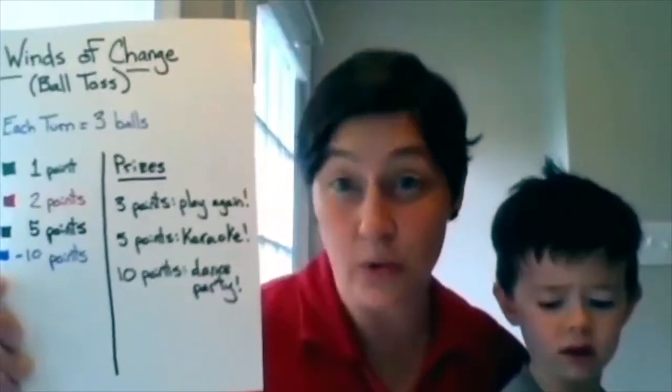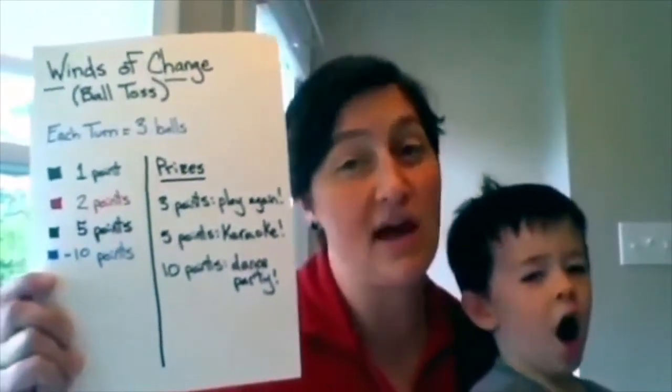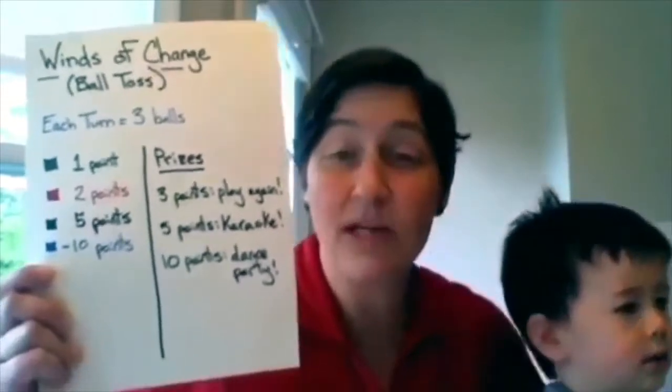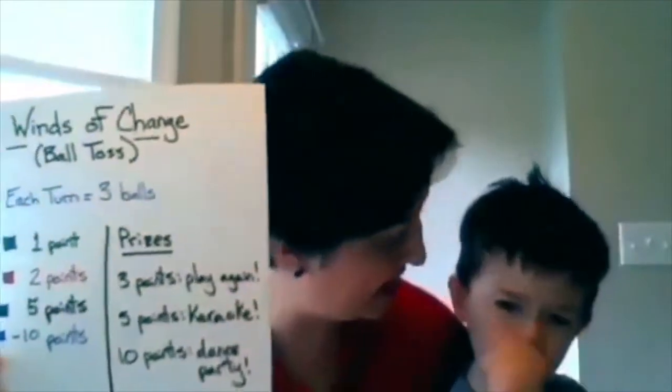We can't just go to the store right now, so we had to come up with prizes we could do around the house. We decided that if you got three points you got to play again, for five points you got to do a karaoke song, and for ten points you got a dance party!